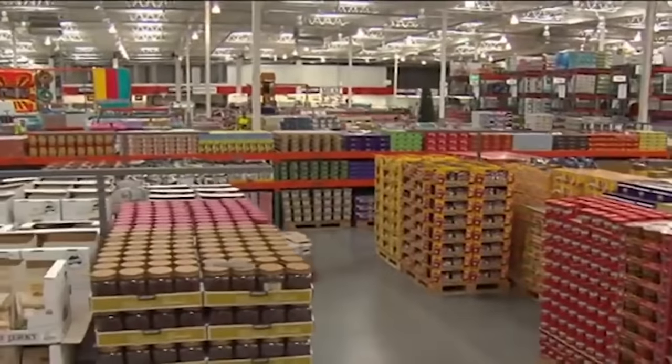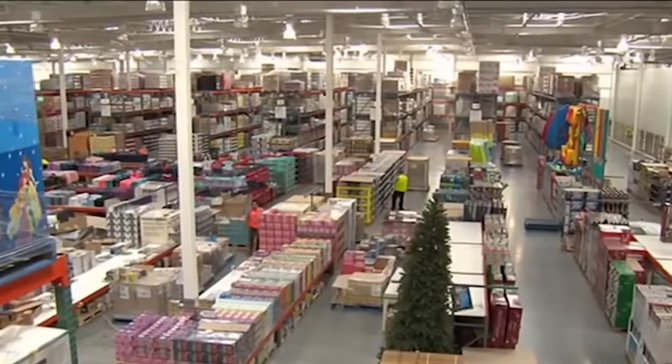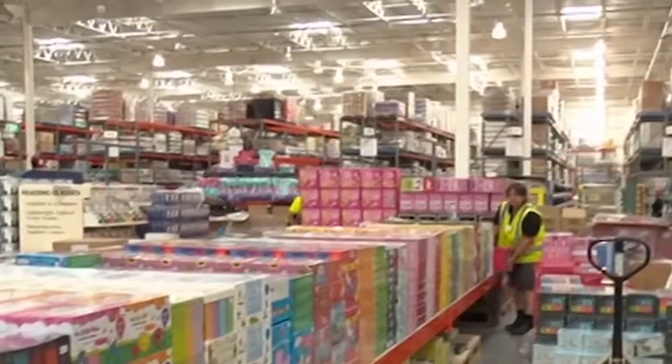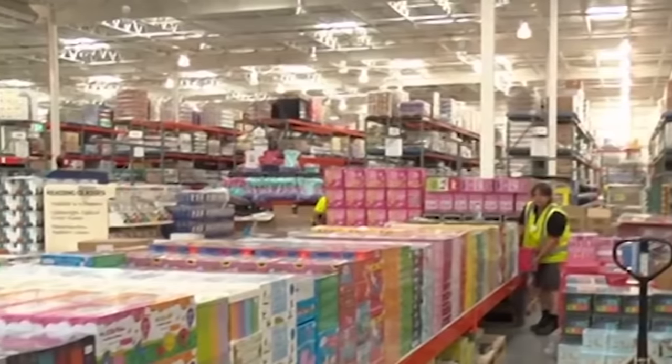More tricks the retailer uses: the fresh food is all located at the back of the store, so you're forced to walk past all those amazing deals and hopefully put them in your cart. Costco also forgoes any aisle signage — another effort to get you to browse all the products and buy what you see. If you don't want to spend more than you planned, don't let their layout lead you astray.